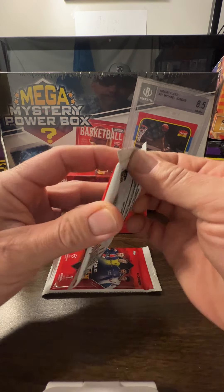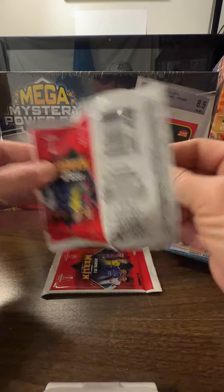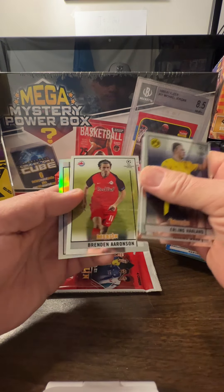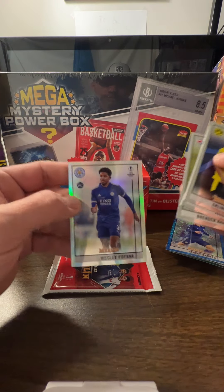Alright, you win some, you lose most. There's Haaland, Doku, Aronson, and Fofana silver.